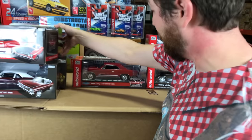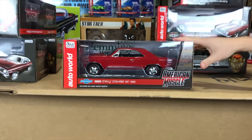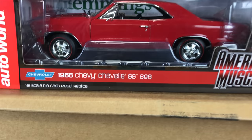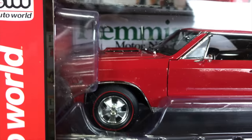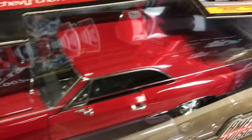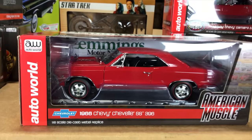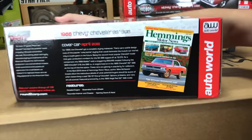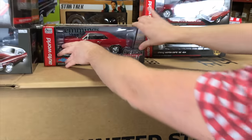We also have the Hemmings Motor News car — the 1966 Chevy Chevelle SS 396, which was the cover car for the April 2013 Hemmings Motor News. This is in Regal Red with black interior, opening doors and hood, detailed engine, steerable front wheels, detailed interior, and all that really cool stuff. And there's a look at that Hemmings Motor News issue with the car on the cover.